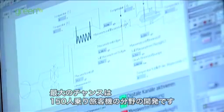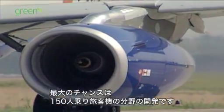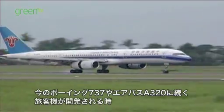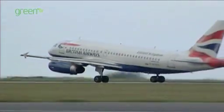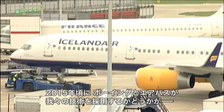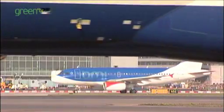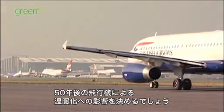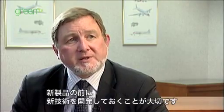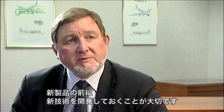The biggest opportunity the company has to deploy these new technologies will be in what we call the 150-seat sector — the replacements for the Boeing 737 and the Airbus A320 series. There are vast numbers of these aircraft already. So at the point where Boeing and Airbus decide to have a replacement for those aircraft around 2015 or 2016, that's the biggest opportunity out there to influence global warming from air travel for the next 30 or 40 years. It's really important we have these technologies in place and demonstrated by the time we launch those new products.